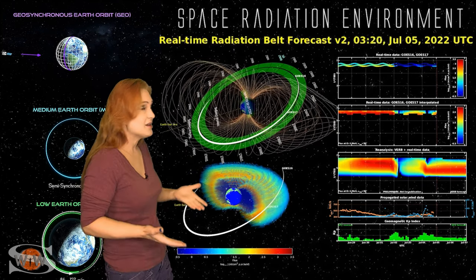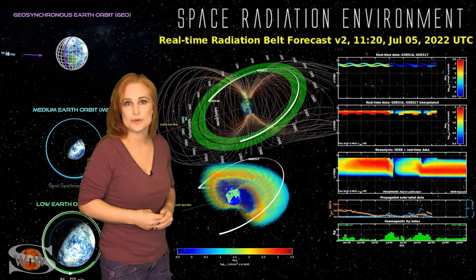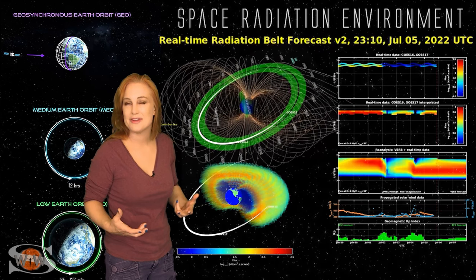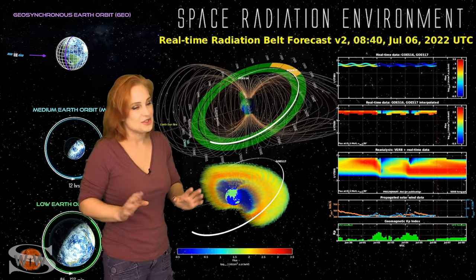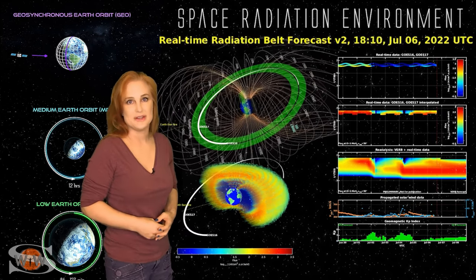Right now we're beginning to build those particles back up very slowly, but we do have another solar storm coming that should hit us right around the 7th, and whatever we're building here is probably going to flush. So satellite operators in GEO and MEO orbits, you don't have to worry — it looks like at least for the next couple of days, everything will be in the green.